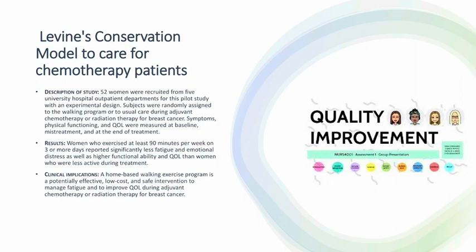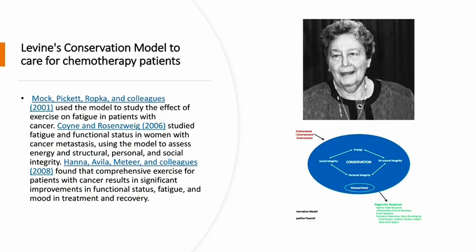Clinical implications: a home-based walking exercise program is a potentially effective, low-cost, and safe intervention to manage fatigue and to improve QOL during adjuvant chemotherapy or radiation therapy for breast cancer. More Piquet, Ropter, and colleagues in 2001 used the model to study the effect of exercise and fatigue in patients with cancer. Coyne and Rosveig, 2006, studied fatigue and functional status in women with cancer metastasis using the model to assess energy and structural, personal, and social integrity. Hannah Avila-Mittari and colleagues in 2008 found that comprehensive exercise for patients with cancer results in significant improvements in functional status, fatigue, and mood in treatment and recovery.